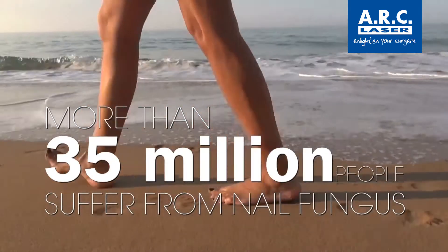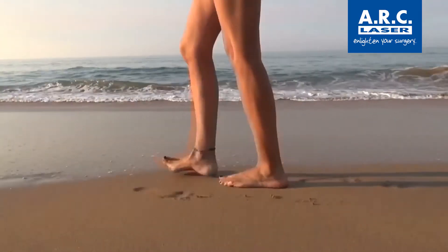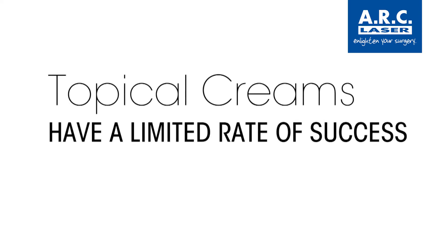Over 35 million people suffer worldwide from nail fungus. Until now, the problem could only be solved with prescription drugs that may have severe side effects, or topicals with only a limited rate of success.